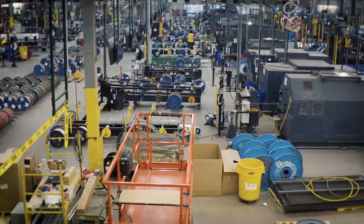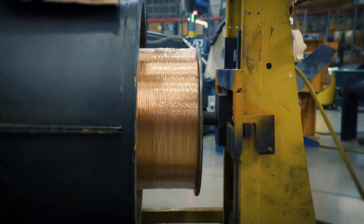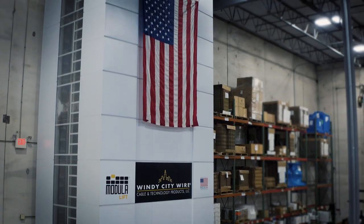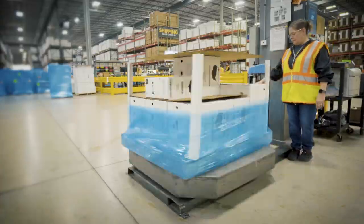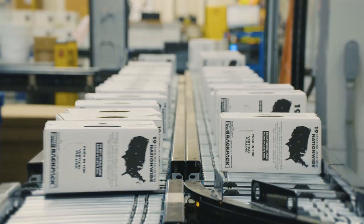At Windy City Wire, we don't want to simply sell cable — we want to provide comprehensive cable management solutions. All of our products are created with a commitment to excellence. From our smart wire cables to our patented RackPak Field Systems solution, Windy City Wire is offering real solutions to real issues faced by integrators in the field every day.